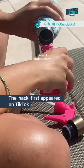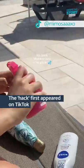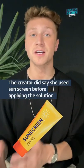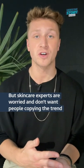The hack first appeared on TikTok. The creator did say she used sun cream before using the mixture, but it's got skincare experts worried and they don't want people copying the trend.